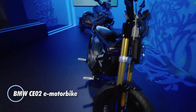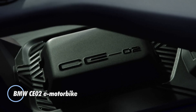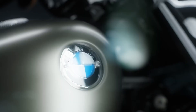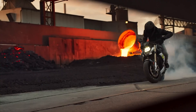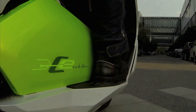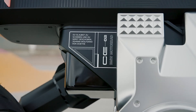Meet the BMW CE02, a sleek electric motorbike crafted for the urban landscape. Combining practicality with cutting-edge design, this e-bike offers a stylish alternative to traditional city scooters. Powered by a robust 15-horsepower electric motor, it boasts a dual battery setup with a combined capacity of 3.92 kWh, delivering a notable range of up to 56 miles — ideal for daily commuting and city adventures.